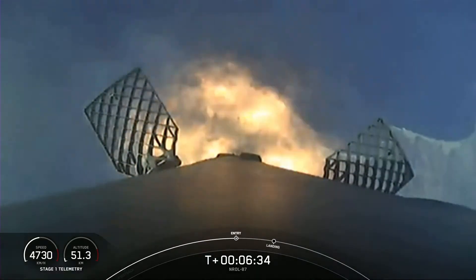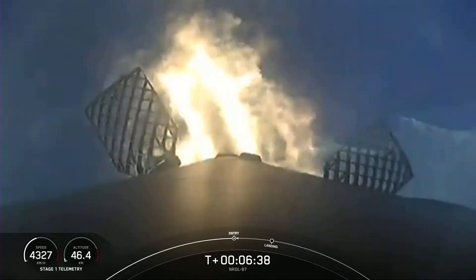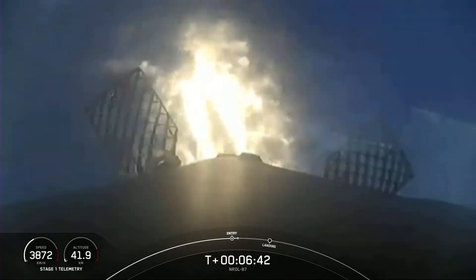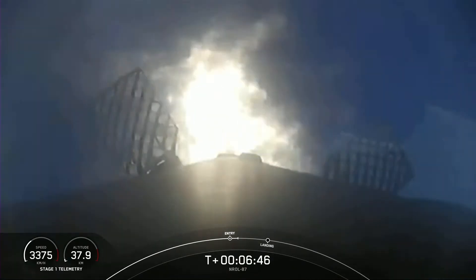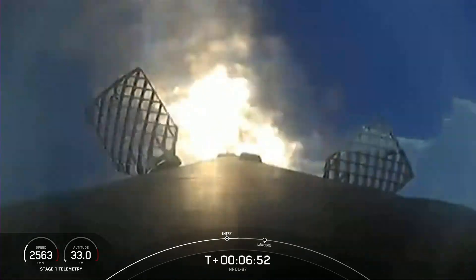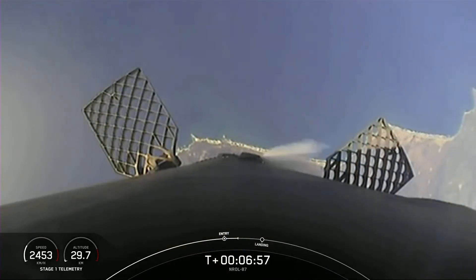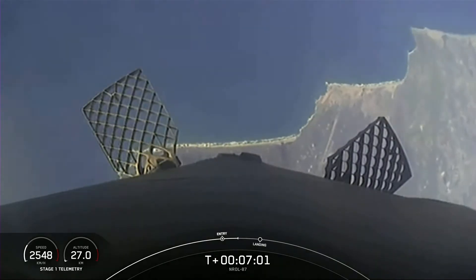Stage one entry burn startup. There we can see that entry burn has begun, and this will last for another few seconds. Stage one entry burn shutdown. And we can see that entry burn has concluded.